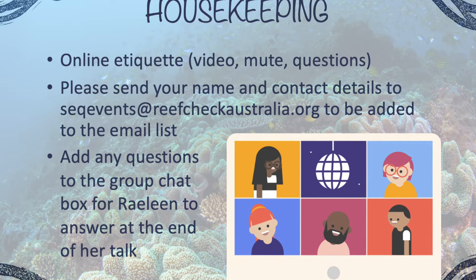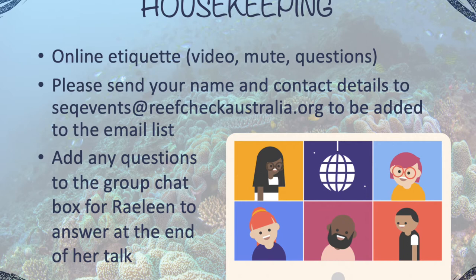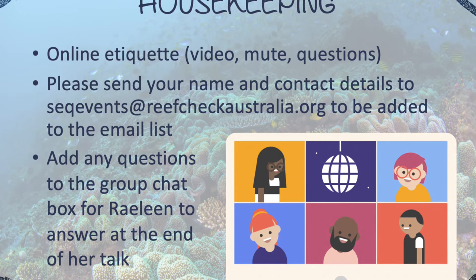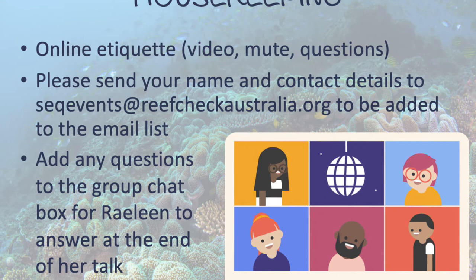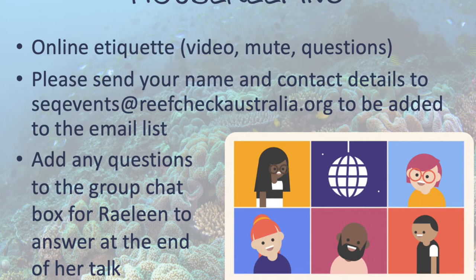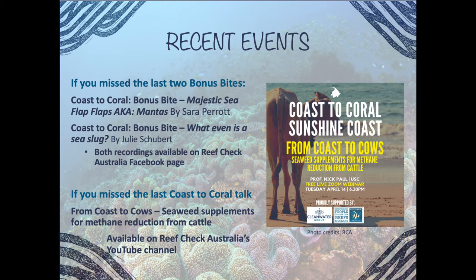For housekeeping: we've asked everyone to mute and turn video off for a stronger connection for the presenter. Add any questions to the group conversation and Raylene will respond during or at the end of the talk. To join our email list, forward your name and contact details to seqevents@reefcheckaustralia.org for newsletters and event updates. Previous Coastal Coral Talks and bonus bites are available on the Reef Check Australia Facebook page and YouTube channel — one was uploaded today.